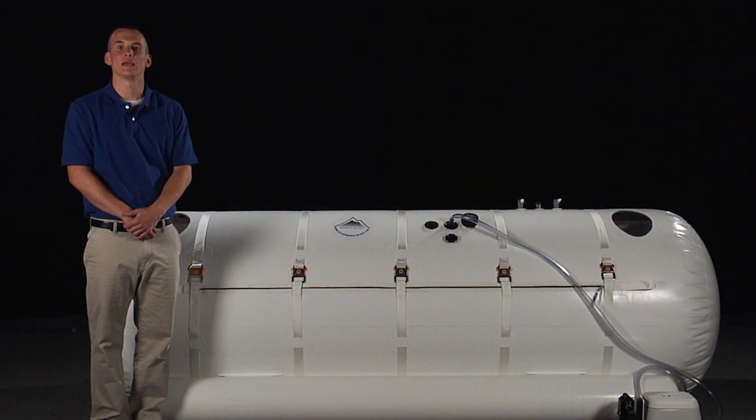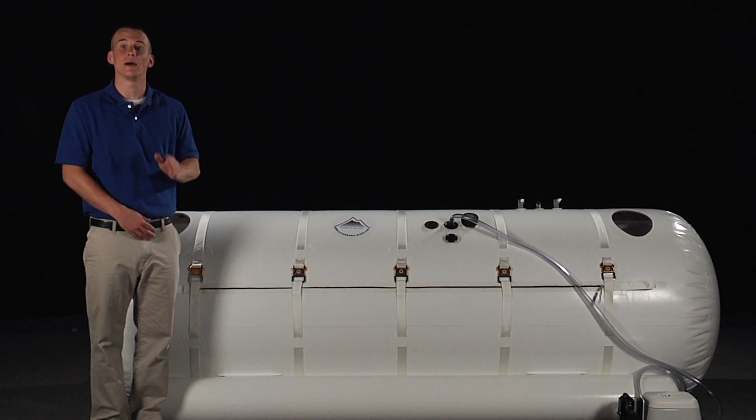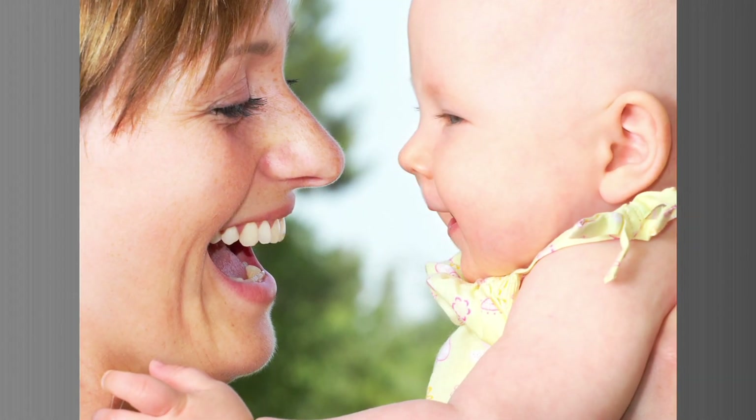Not only is every chamber made with your safety in mind at the highest quality workmanship, it is also affordable, which is great for some tough economic times. We have created partnerships in Europe and the U.S. to give you the best possible product at the lowest price. Our goal is to maintain an affordable price to allow anyone the benefit of a Hyperbaric chamber.